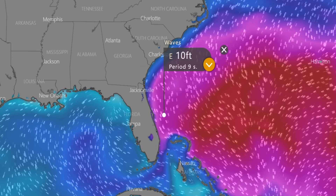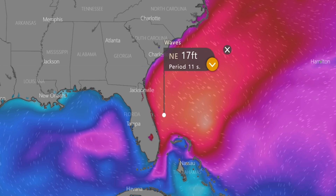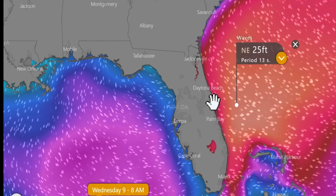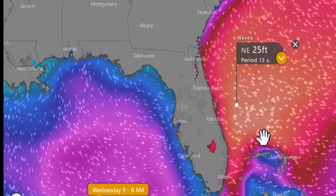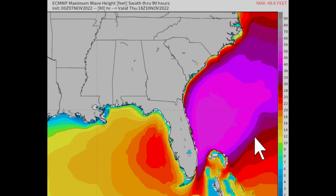The waves are going to start moving in tonight, but Tuesday night into Wednesday morning seems like when the biggest part of the waves will come in. We're seeing 25-foot waves with a max height up to 40 feet — somewhere between 20 and 40-foot waves coming with this system. You can see on the max wave height with the Euro that it actually gets up to the 40-foot marker.